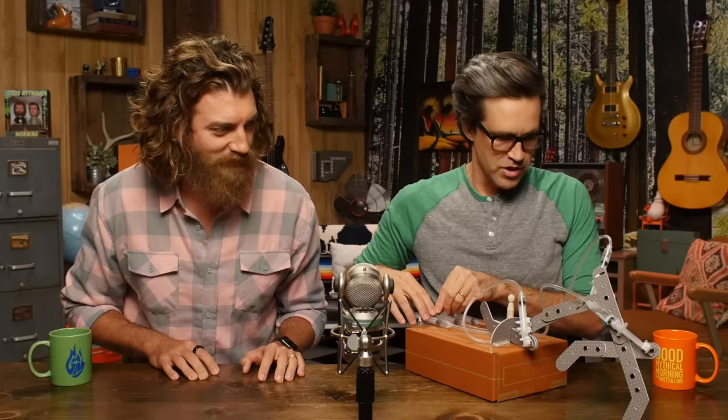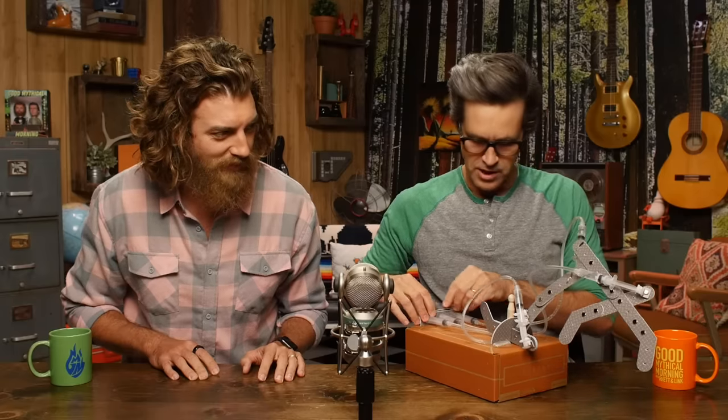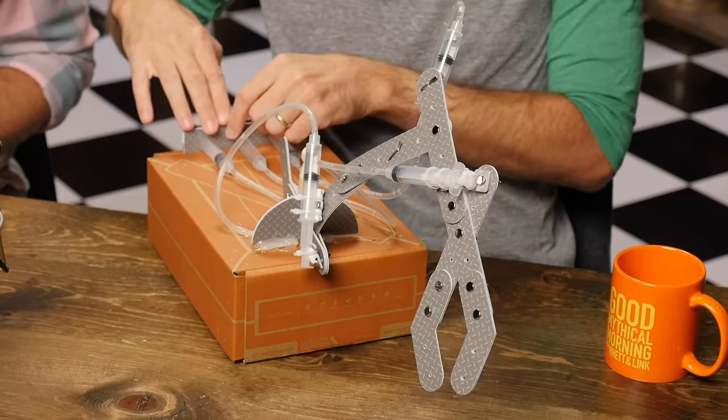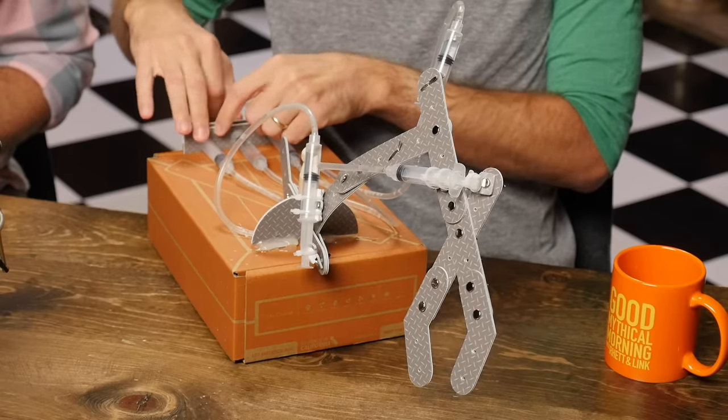We're big fans of KiwiCo in our house. Lando loves doing these projects. This is the hydraulic claw crate, which he completed all on his own and learned about hydraulics in the process. He's very meticulous and fastidious when he goes about these monthly projects, and I have no idea where he gets it from. Well, Shep tackled the glowing pendulum crate. Let's dim the lights to demonstrate this thing — this is pretty cool.